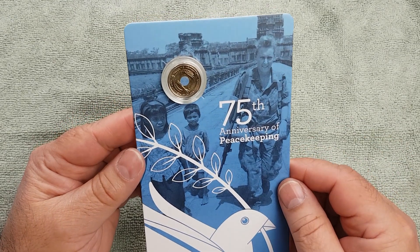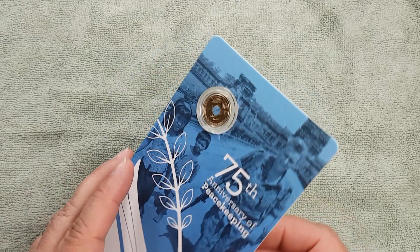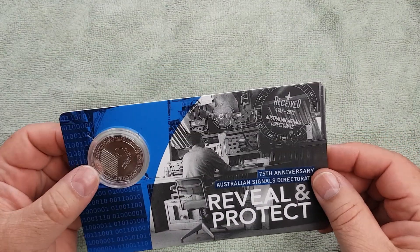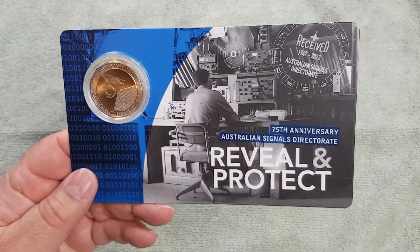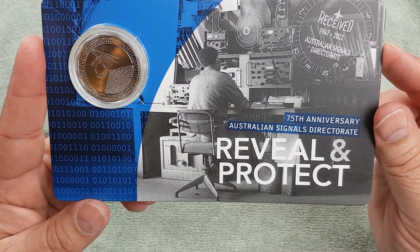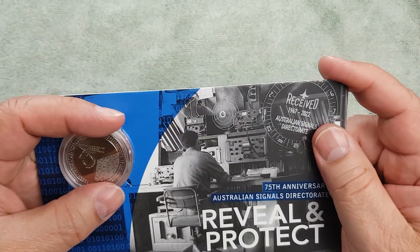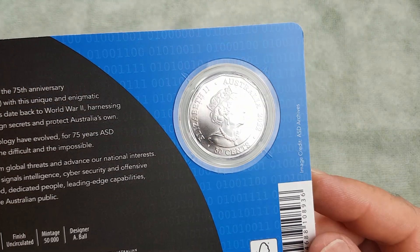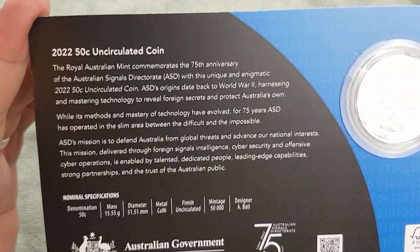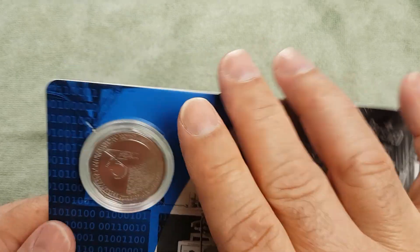Even though it is military based, I have somewhat of a military background so I do enjoy the military type coins. Which leads me to the next coin I picked up — and you would have seen this around and heard about it, it was in the news a lot. It's the 75th anniversary of the Australian Signals Directorate. It was advertised mostly because there is a code embedded in the coin itself that can be decoded. There is the obverse with the Jody Clark effigy of the Queen, and there are the specs that you can pause and look at.